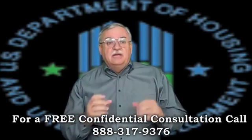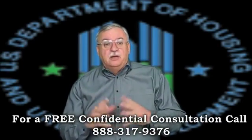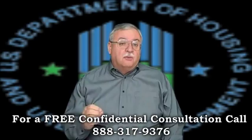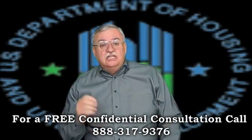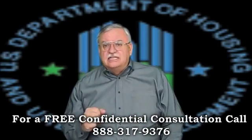If the mortgager is deemed eligible for the FHA short sale, an Authorization to Participate, or ATP, as it's more commonly referred to, will be issued detailing the terms of the short sale, including the minimum net the servicer can accept.